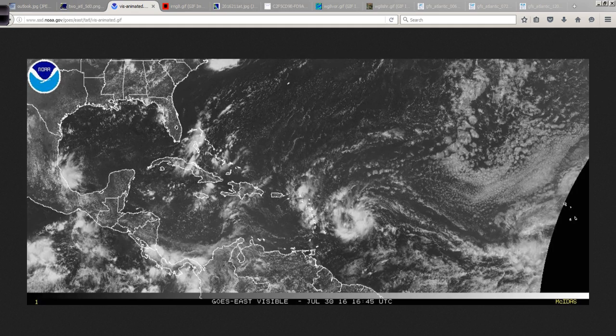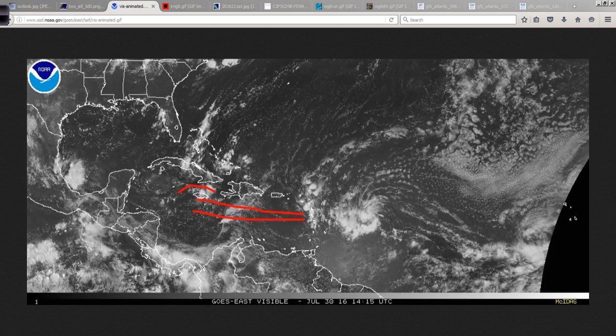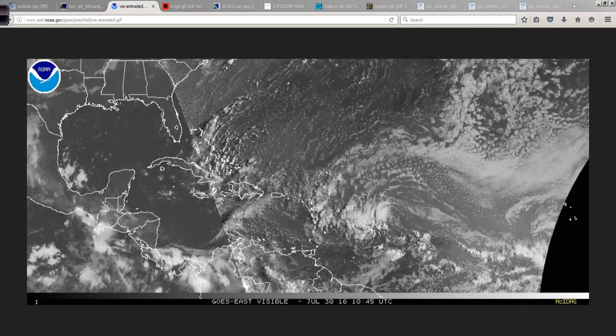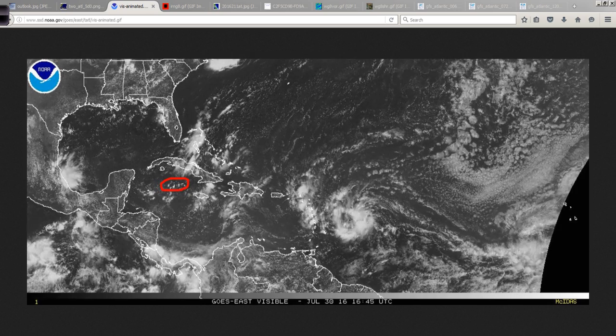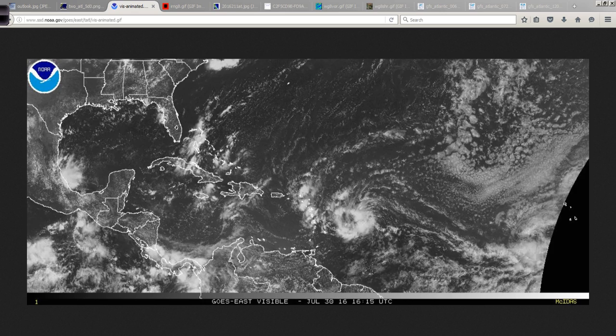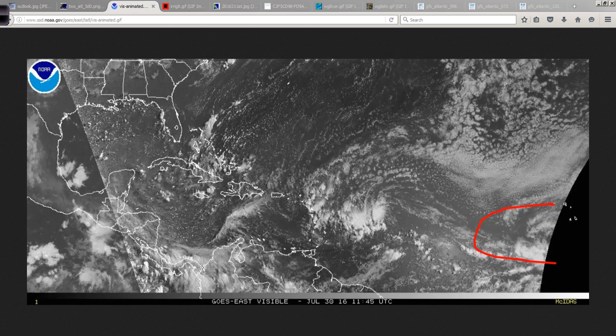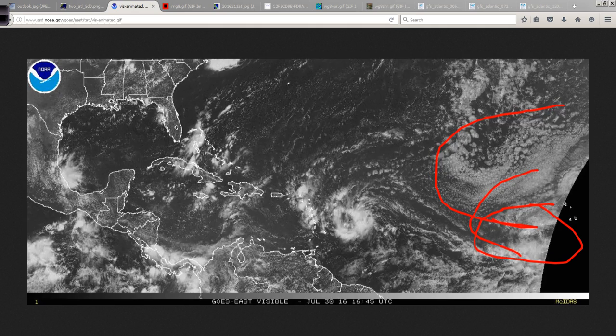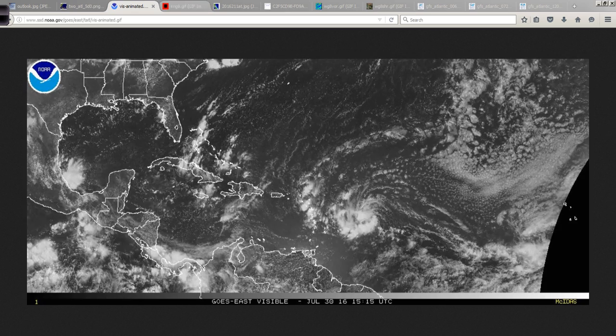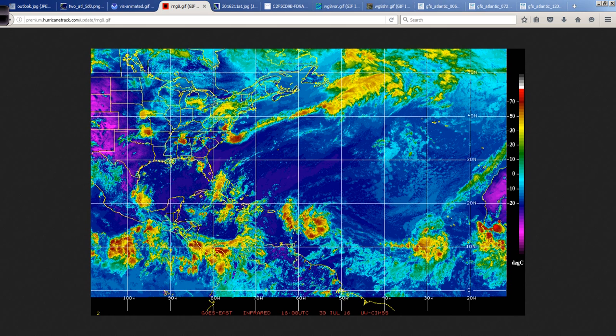Later on down the road, this could possibly impact Jamaica. Even if it passes to the south, Jamaica would be on the northern side of that circulation and probably see some inclement weather. Maybe even the Cayman Islands — still a little too early to know for sure. Back to the east, you can see struggling 96L, with a very stable air mass in that direction. The Saharan air layer is definitely loosening its grip, but there's still enough mid-level dry air to keep a cap on things over the extreme eastern Atlantic.